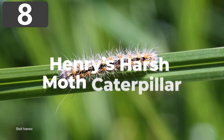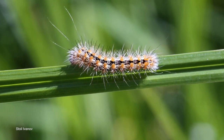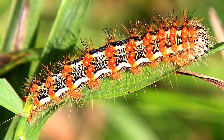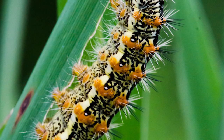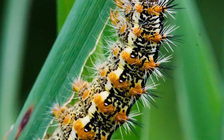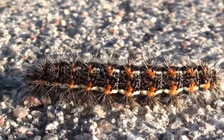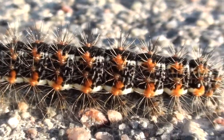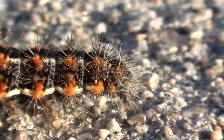Number 8: Henry's Harsh Moth Caterpillar. Found throughout the U.S. and southern Canada, Henry's Harsh Moths are a light brown species with a wingspan of up to one and a half inches, but their caterpillars are surprisingly colorful. Typically growing to no more than an inch long, they feed on a wide variety of grasses and trees such as poplars and willows. Their bodies are actually black, but this is hard to see because they're covered in so many white and orange spines — another species you should avoid touching. They're toxic to most birds and, if they come into contact with human skin, are likely to cause a painful rash and possibly an allergic reaction.